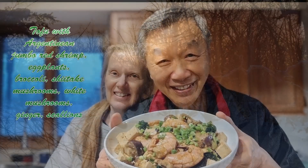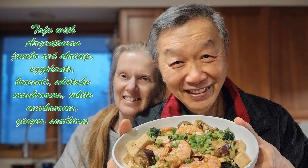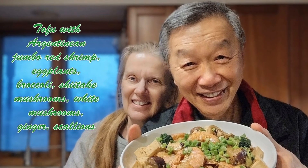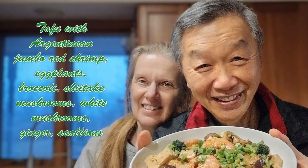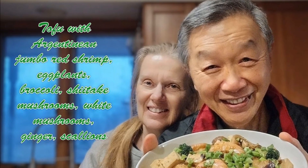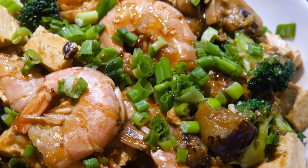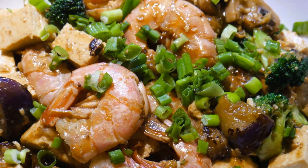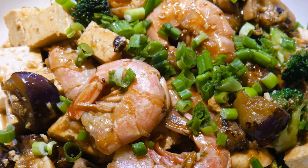Using the fast cooking system, you can cook almost any type of dish you would like. I recently cooked a tofu dish with Argentinian red shrimp, eggplant, broccoli, shiitake mushroom, white mushroom, ginger, and scallions. This provides you with the flexibility to cook a dish adjusted to the flavor that you love and enjoy. And once you are able to achieve that, cooking becomes sustainable.